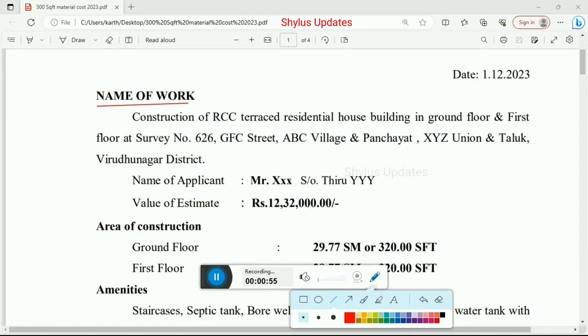Here is the name of work: Construction of RCC terraced residential house building in ground floor and first floor at survey number 626, GFC Street, ABC Village and Panjaya, Union and Taluk. The date and name of applicant are mentioned. The total cost of this 320 square feet house is Rs. 12,32,000.